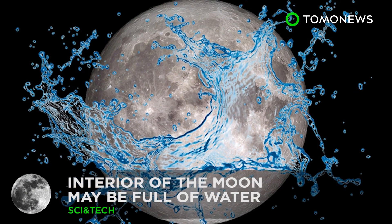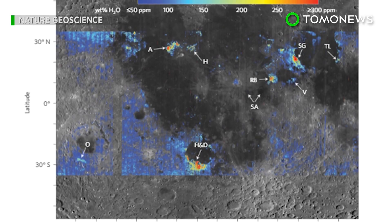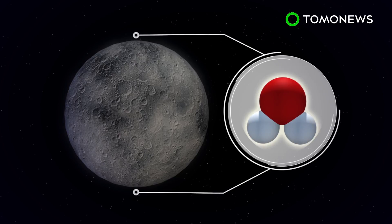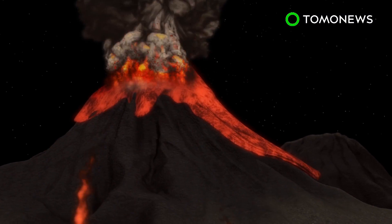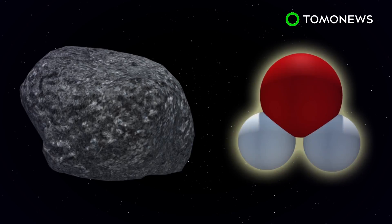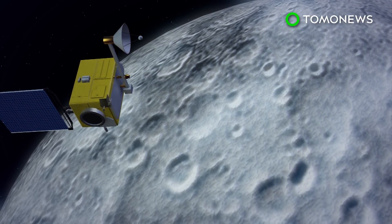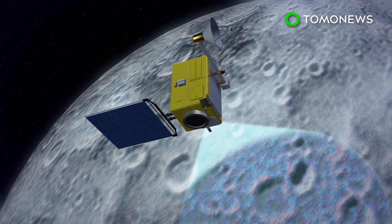Water on the moon could fuel extended missions. Researchers at Brown University believe the moon's interior could be packed full of water. Water is found at the moon's poles, and scientists believe it exists there as a result of hydrogen brought by solar wind. However, according to a new study, magma eruptions from the moon's interior billions of years ago trapped water inside tiny beads of glass found in lunar rock. Satellite data collected by a lunar orbiter shows that these water-trapping glass beads are widespread on the moon's surface.